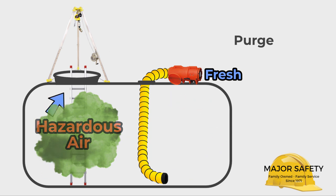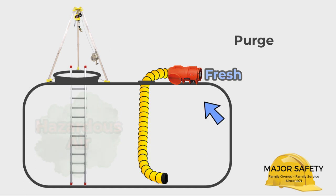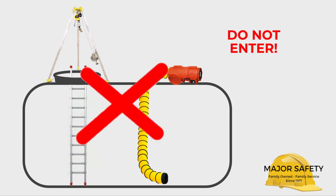If your gas monitor alerts you to a hazardous atmosphere before entry is made, the space must be properly purged and retested before entry can ever be considered. Never enter or re-enter a confined space that has not been properly ventilated, purged, or tested with the appropriate gas detection monitor.